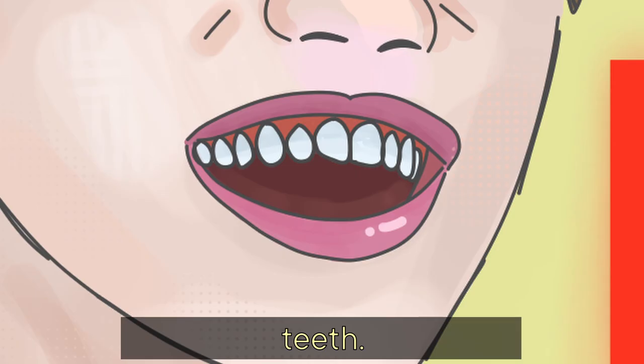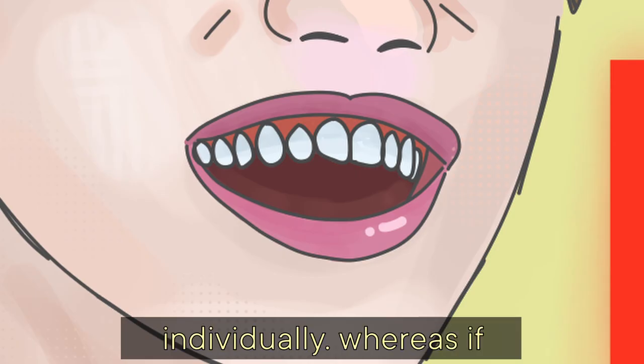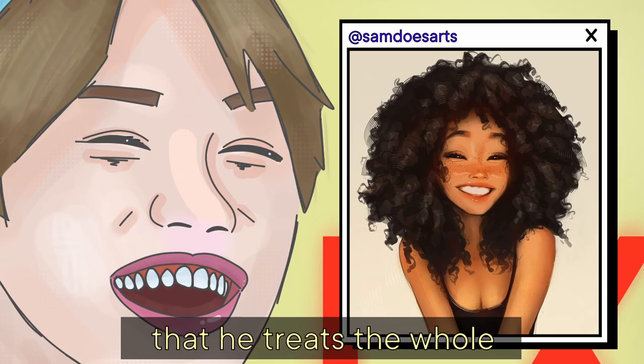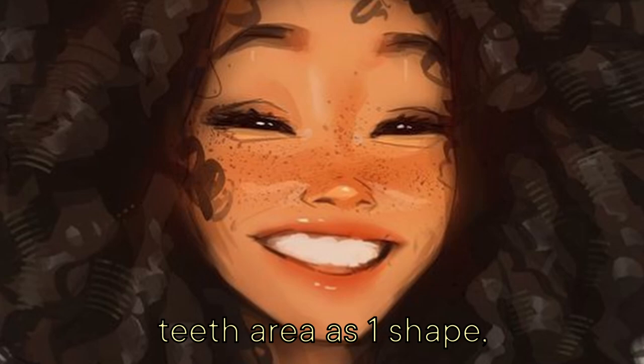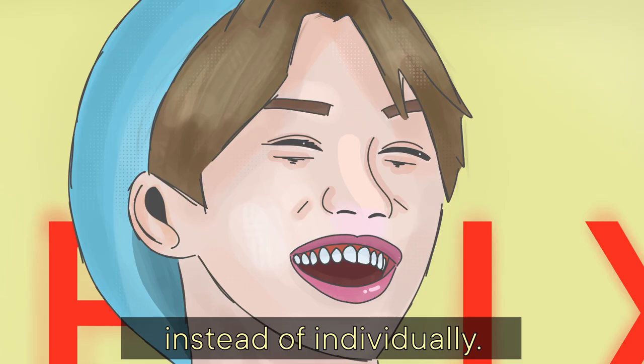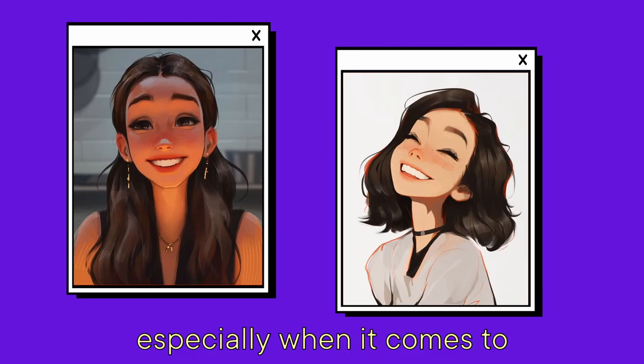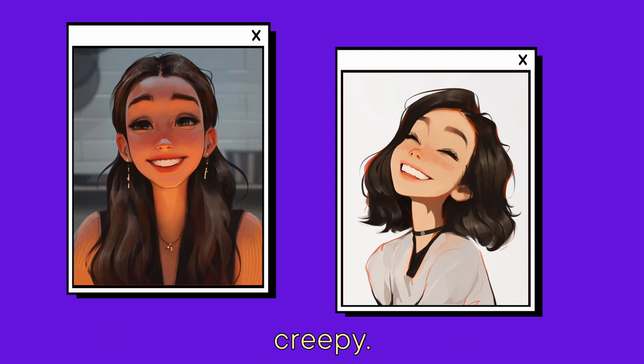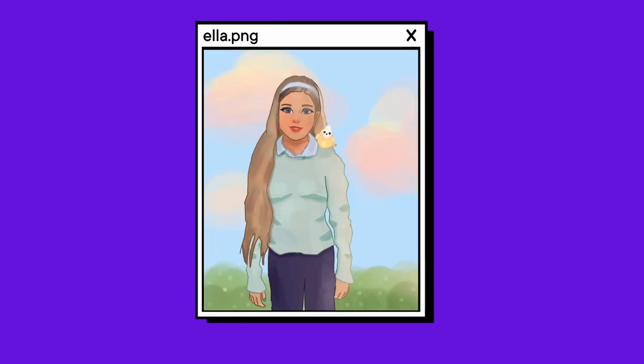Another reason it looks off is because of the teeth — I drew each tooth individually, whereas if I compared it to Sanders Arts, you can see that he treats the whole teeth area as one shape instead of individually. Especially when it comes to stylization, this is really important so that your character doesn't look creepy.